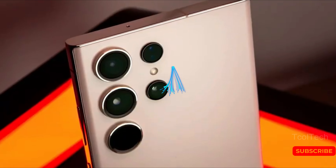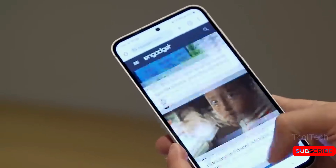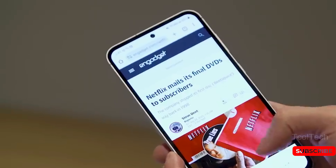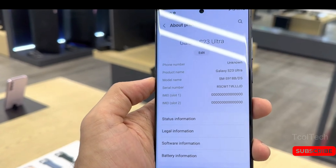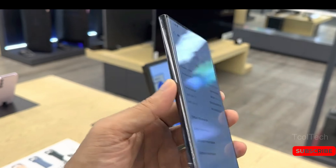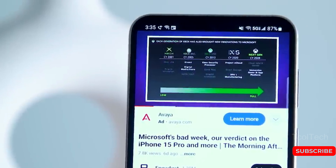Samsung is planning to enhance the thermal performance of its S24 series with larger vapor chambers. This is great news for all the users who are looking for better sustained performance. The S24 Ultra will come with the newest Snapdragon 8 Gen 3 processor globally, which is an outstanding chipset. However, it will still benefit from having a good thermal management system.